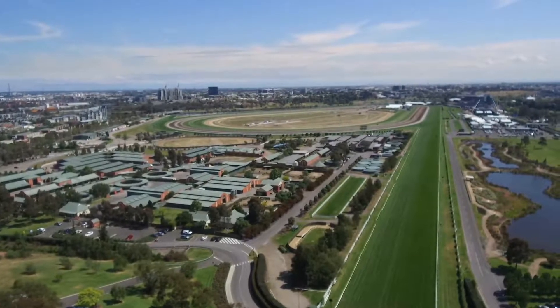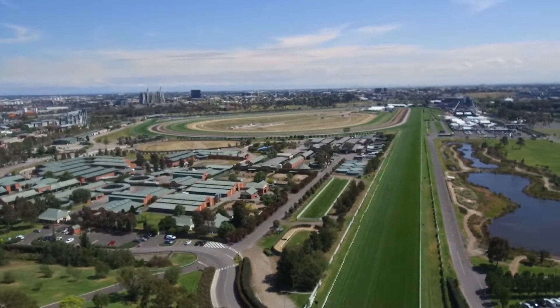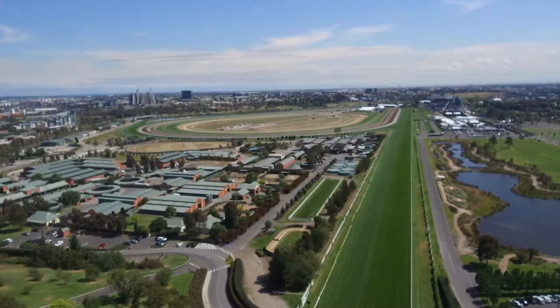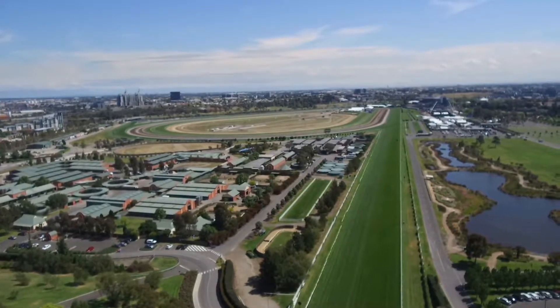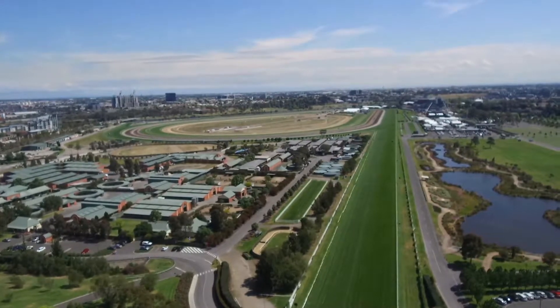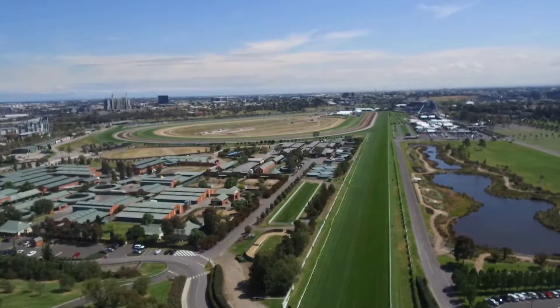This is the marketing video for unit 2206 at 1 Escobar Road in Flemington. It is a fully furnished two-bedroom, two-bathroom apartment located on the top floor of this development with views over the Flemington racecourse.